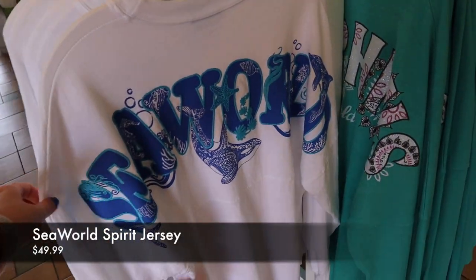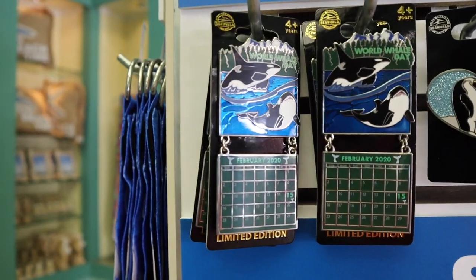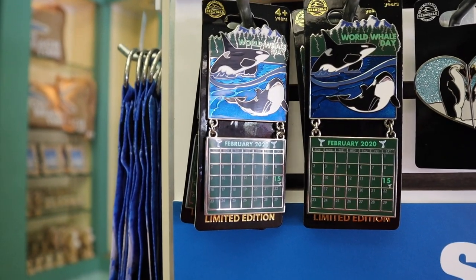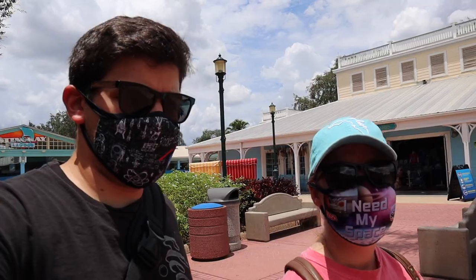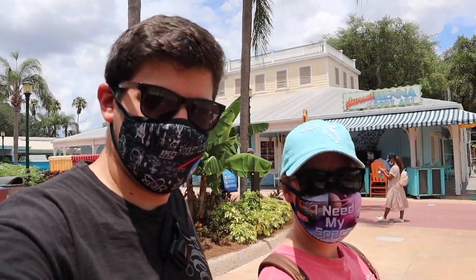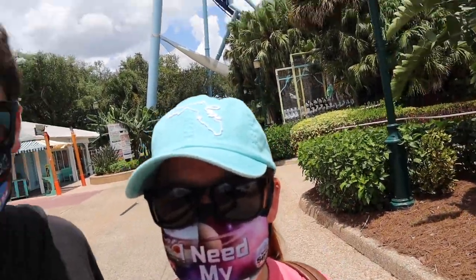We came into Coconut Bay Traders, right across from Stingray Lagoon. I found this other spirit jersey I haven't seen before — it says SeaWorld and has a little starfish on the front, $49.99, cheaper than the other one. We also found a February monthly pin — World Whale Day is on February 15th. In this same shop, there's a really cute hat for $24.99 — it's the state of Florida with 'Love.' I sure do love our state. Jen got the new hat — she couldn't stay away from it. It kind of goes with everything, and the SeaWorld branding is on the inside, not as noticeable on the outside.